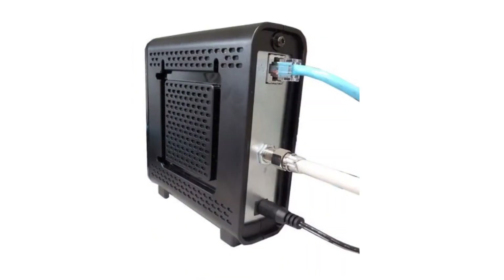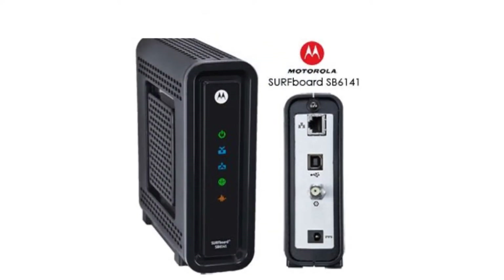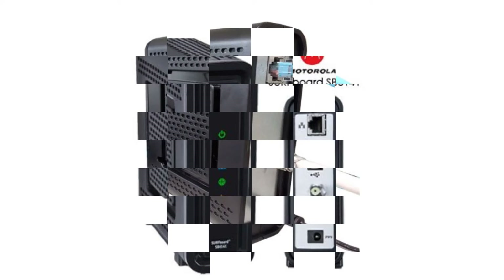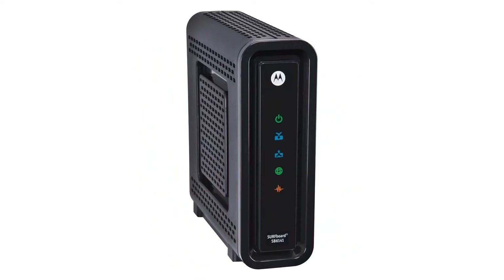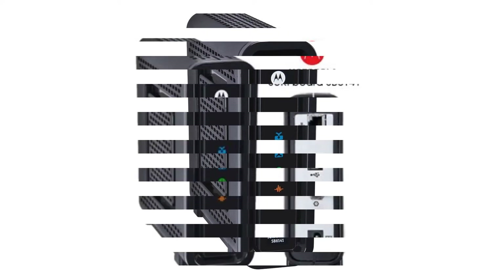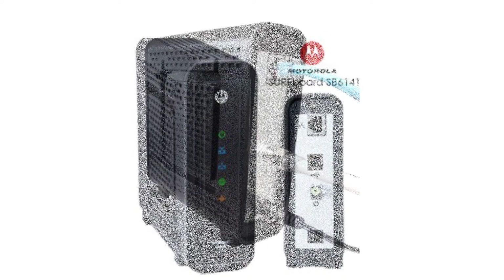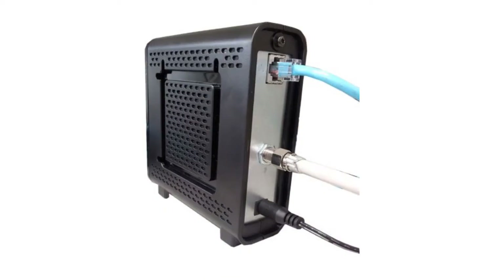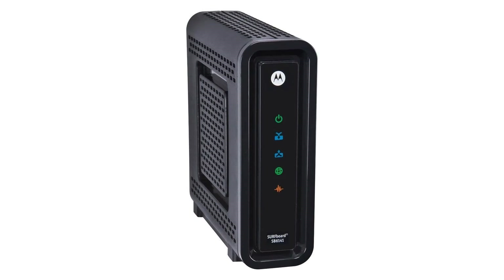It's surprising how few cable modems come with a power switch. The majority make you rely on simply unplugging the modem if you don't want it powered on. While that's not a big deal, having a toggle for power is a much more elegant solution. The SB6141 does not have a power button, and what's more, it doesn't even have a reset button. This means you have to unplug the SB6141 and plug it back in every time you want to restart it. That's only a minor annoyance, to be sure, but it's still worth considering.